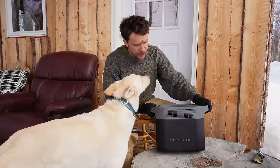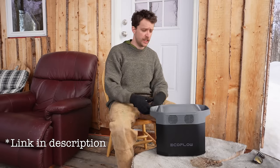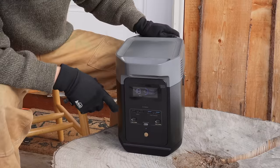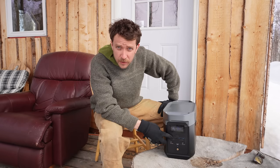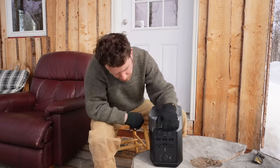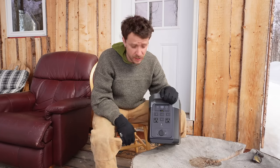This is the EcoFlow portable power station — it's the Delta II, I think it's their newest line. It has about a 1000 watt-hour storage in the battery — it's an LFP battery, lithium iron phosphate, which has a higher number of charge cycles before it loses capacity. On the front there's a display showing hours left, percentage, and input/output watts. Then it has some USB chargers, and on the back it's just a bunch of power outlets — kind of like my generator but electric instead of gas.